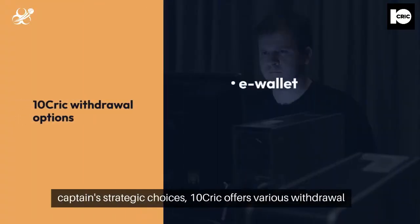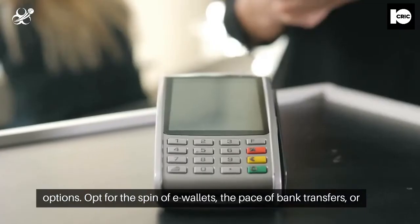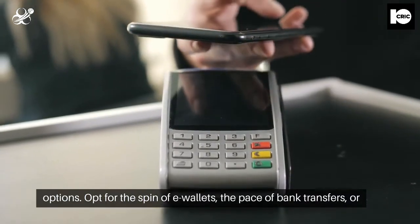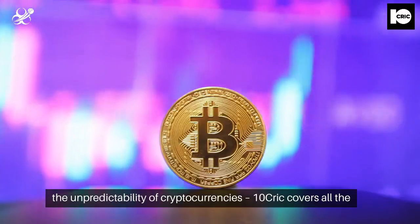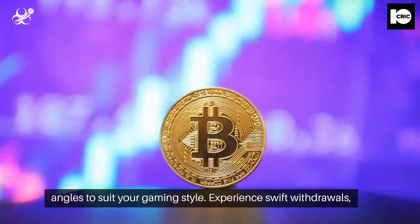Much like a captain's strategic choices, TenCric offers various withdrawal options. Opt for the spin of e-wallets, the pace of bank transfers, or the unpredictability of cryptocurrencies. TenCric covers all the angles to suit your gaming style.